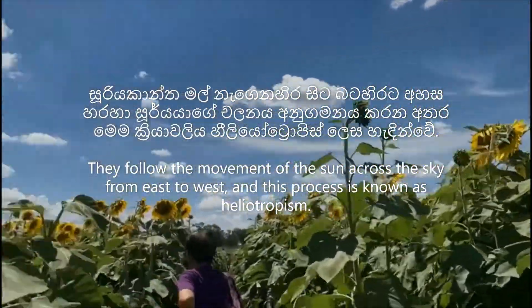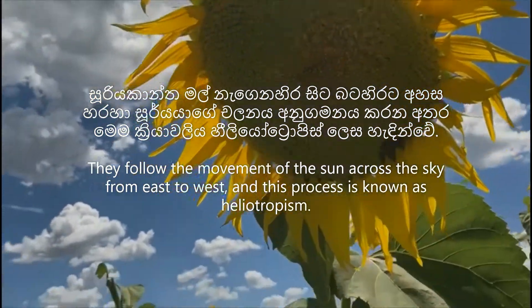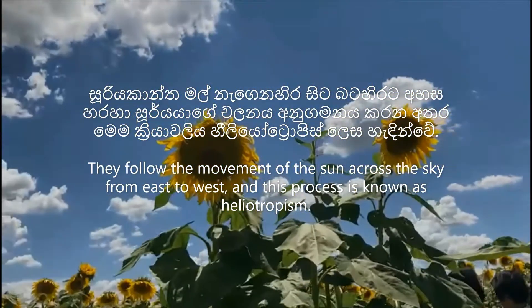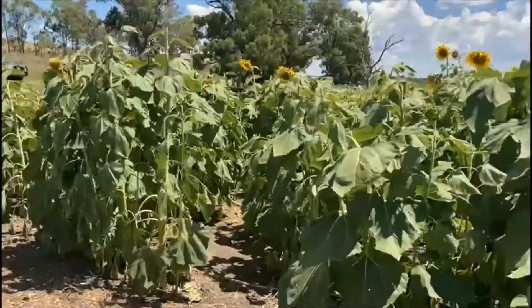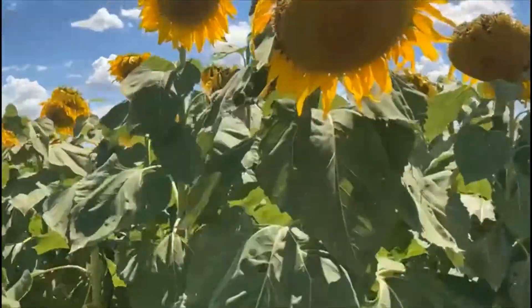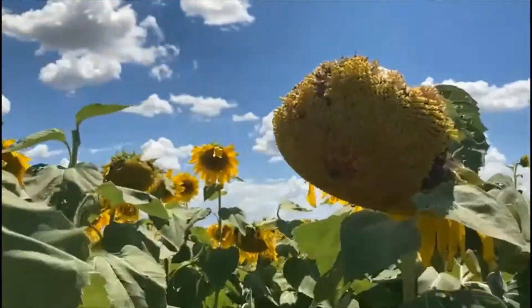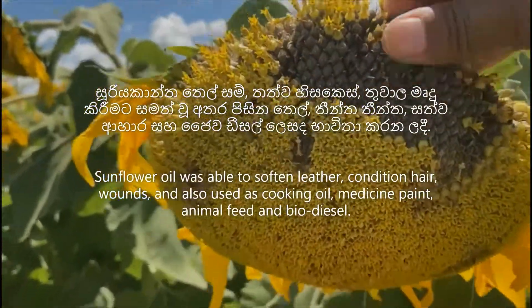Sunflower oil is able to soften leather, condition hair, heal wounds, and is also used as cooking oil, medicine, paint, animal feed, and biodiesel. Sunflowers are the national flower of Ukraine and a state flower of Kansas. Sunflower oil is rich in minerals like calcium and iron, and contains vitamin A and vitamin D.